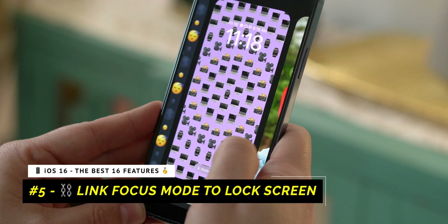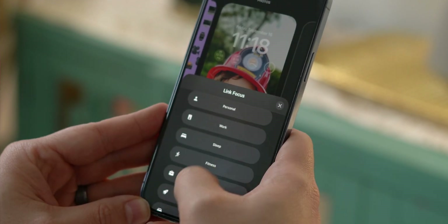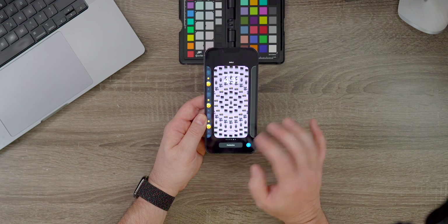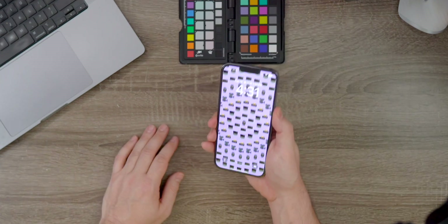I hold down on the lock screen to customize and I'm going to click on Tie to Focus Mode, then tie that focus to my filming focus mode. So now whenever I activate my focus mode for filming, this will go ahead and turn on this screen, which is great. This gives you the ability to customize your lock screens to your heart's content — all the different focus modes give you a visual cue on what context you're in without necessarily worrying about context switching.